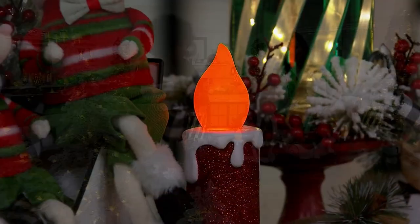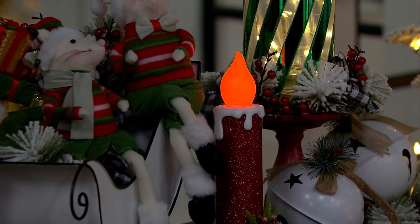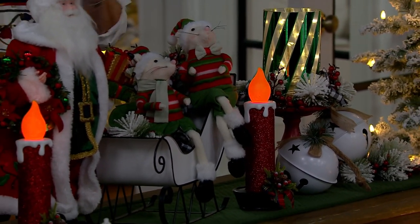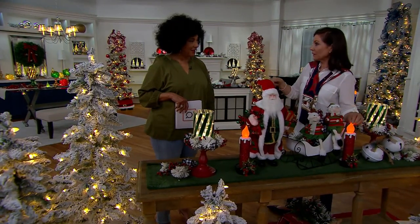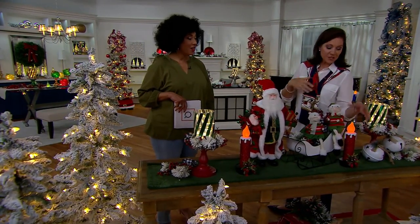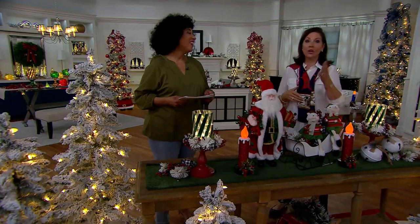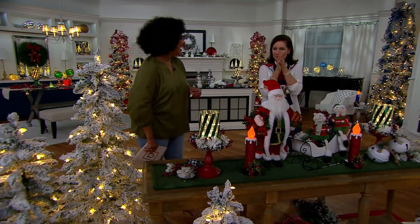It's just the sweet little accent that will work with Santa, work with mice, work with snowman — really anywhere. Maybe this is what's on the center of your breakfast table for the holidays: this sweet little candle. And you've got your napkins and your salt and pepper and all the condiments.